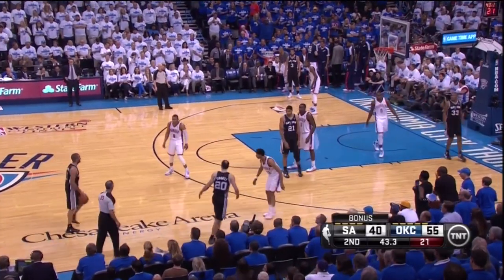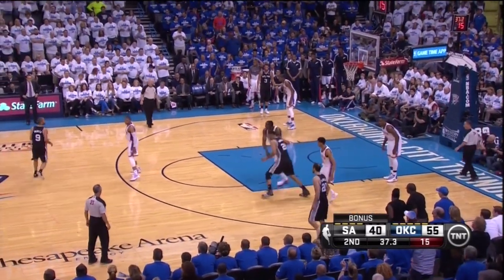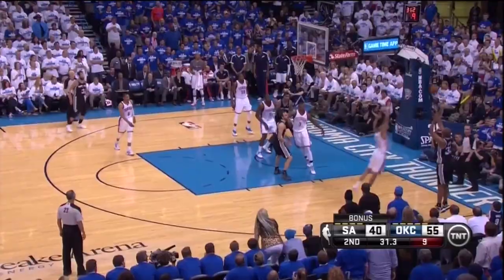The key for Coach Popovich is to stop having Ibaka's man out on top spotting up. If they can get guys like D out to the corner, Perkins is too slow to recover, forcing Ibaka to help and opening up the kick for the wide open shot.